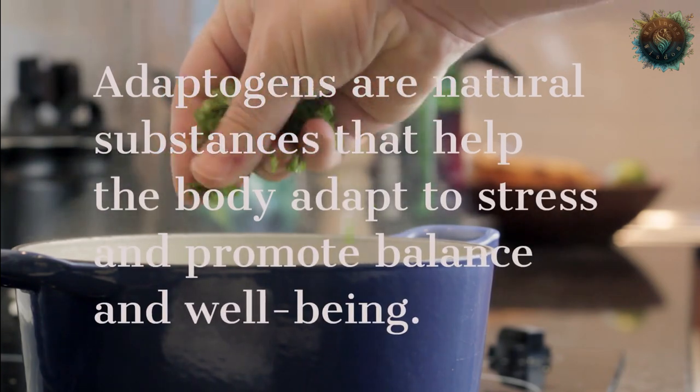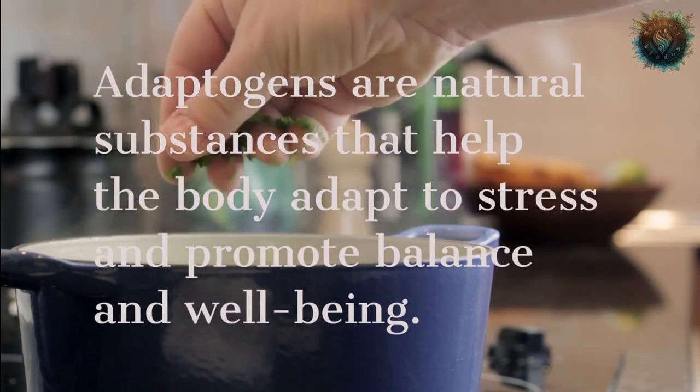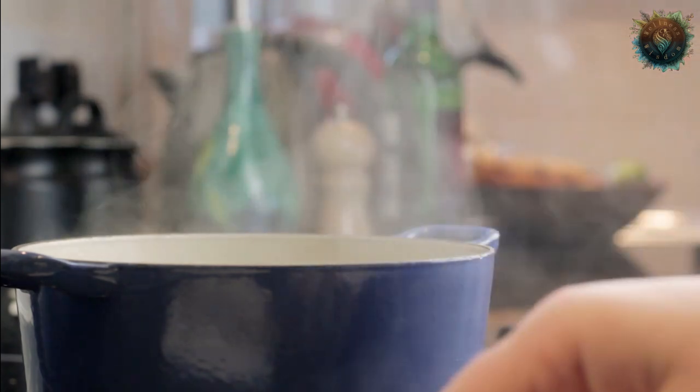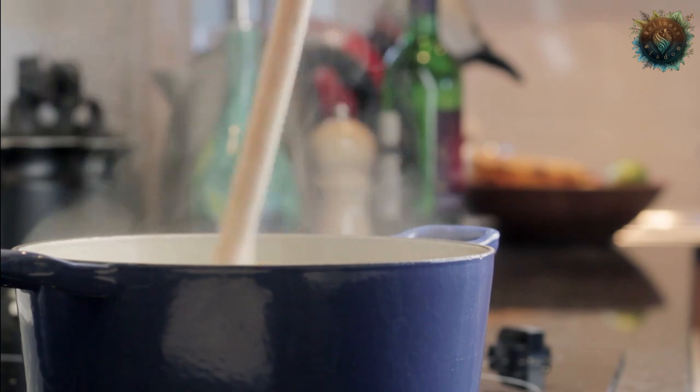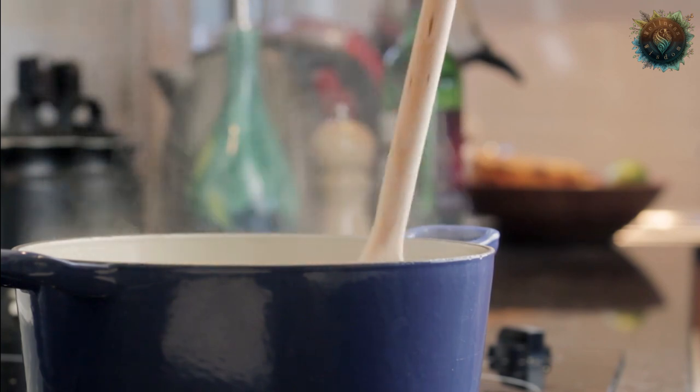Adaptogens are natural substances that help the body to adapt to stress and promote balance and well-being. Herbs and spices like turmeric, ginger, and cinnamon are also known for their anti-inflammatory properties, making them a perfect addition to coffee that's already packed with health benefits.